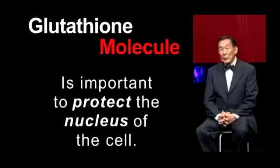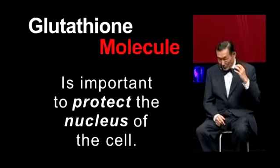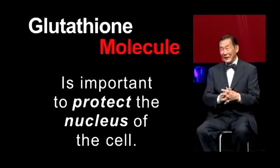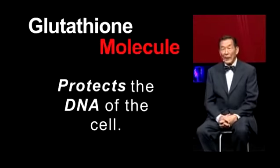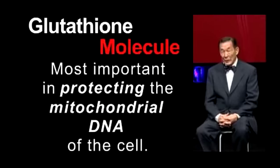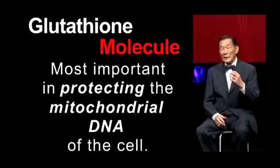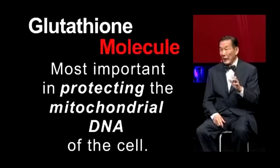Glutathione is also important to protect the nucleus of the cell and the DNA of the cell. It is most important in protecting mitochondrial DNA, because mitochondrial DNA is not very well protected. If you damage the mitochondrial glutathione, the result would be cell death. And this is what glutathione protects against.